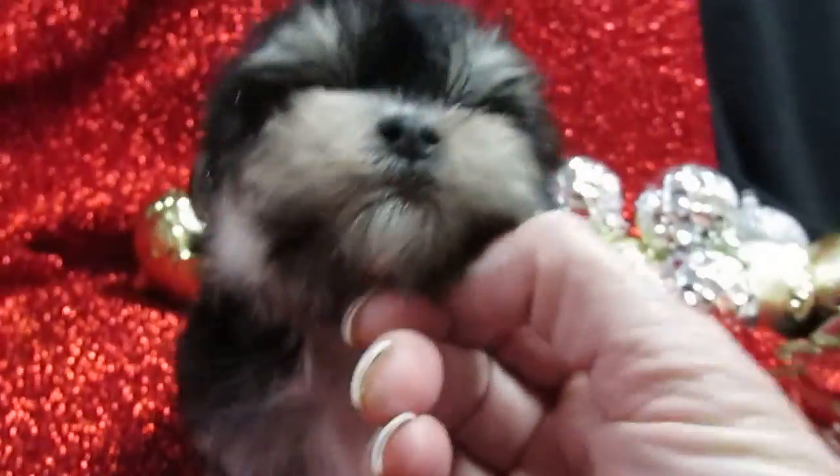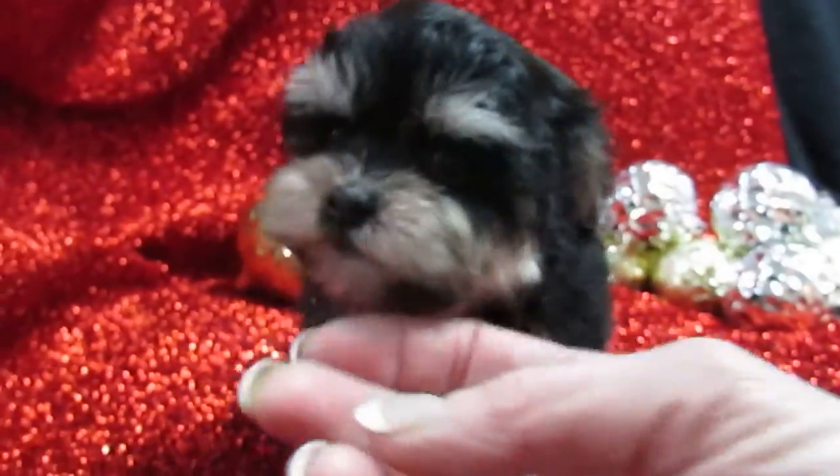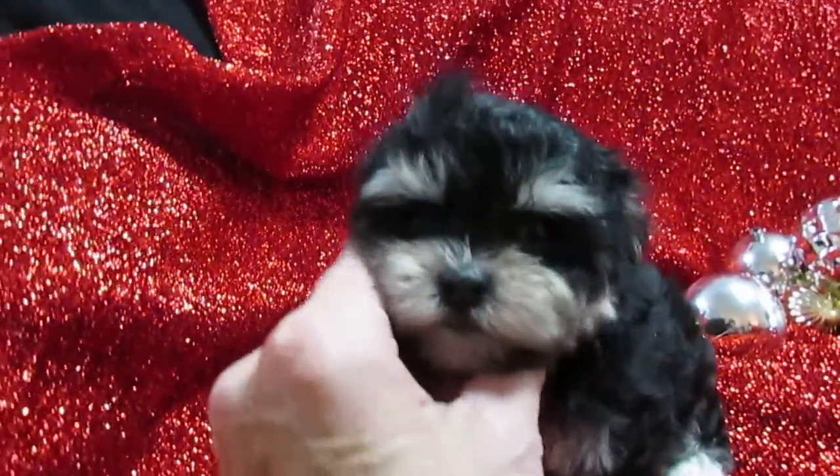He's got a cute little baby doll face. He is going to be probably four to four and a half pounds full-grown. He looks like a Morkie — he has a Morkie dad who is three pounds and a mom who's a Maltese that is six and a half pounds.